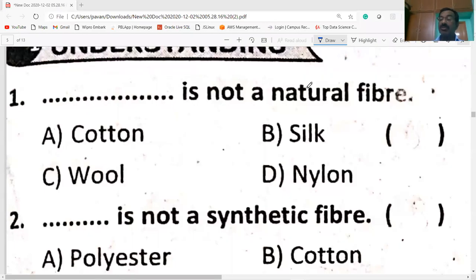Hi students. Welcome to my channel. Today's section is Synthetic Fibers and Plastics — NMMS Bits, multiple choice questions. I wish you all the best. I request you to like, share and subscribe to my channel. So today's session, first bit on the screen.